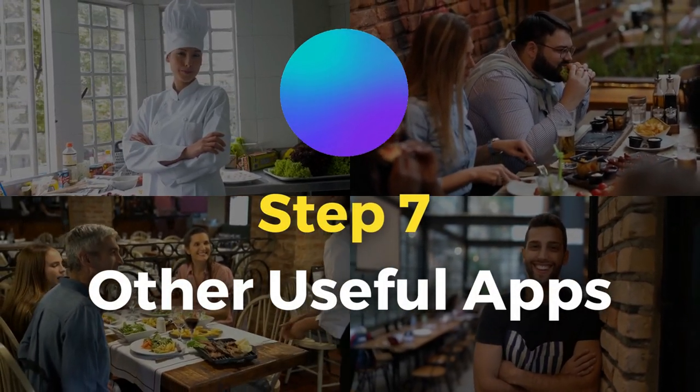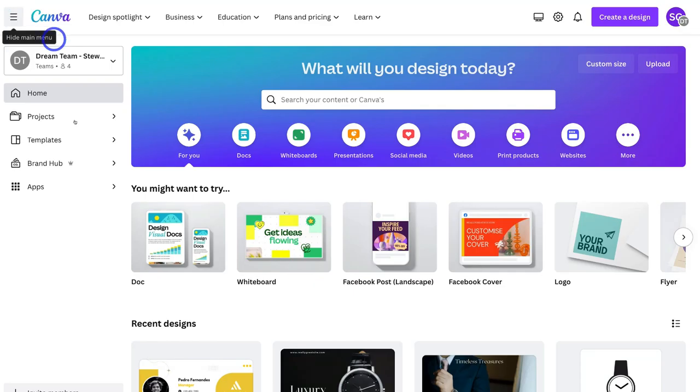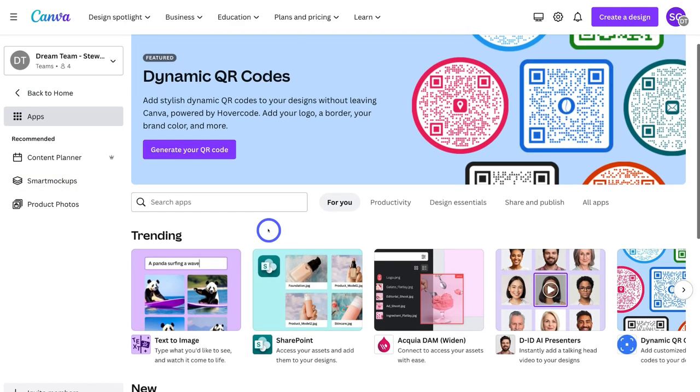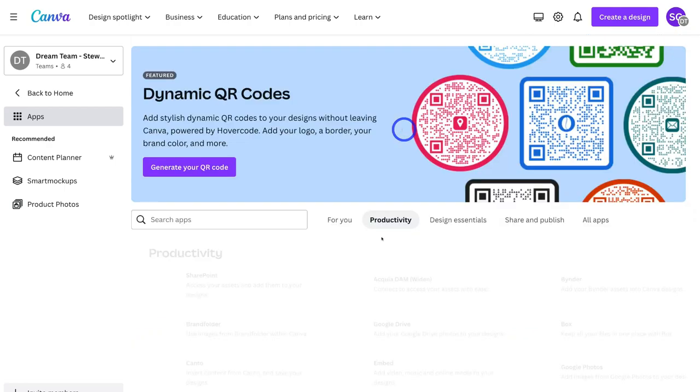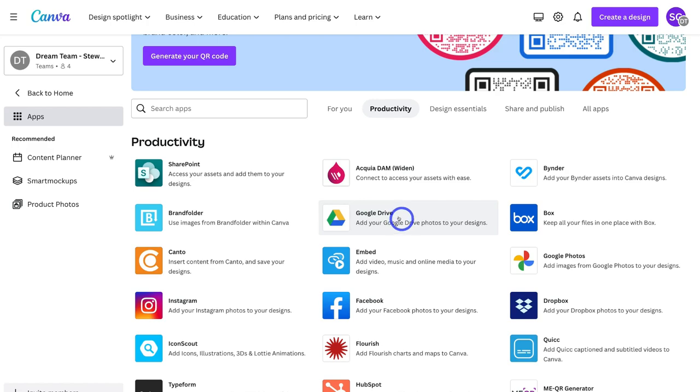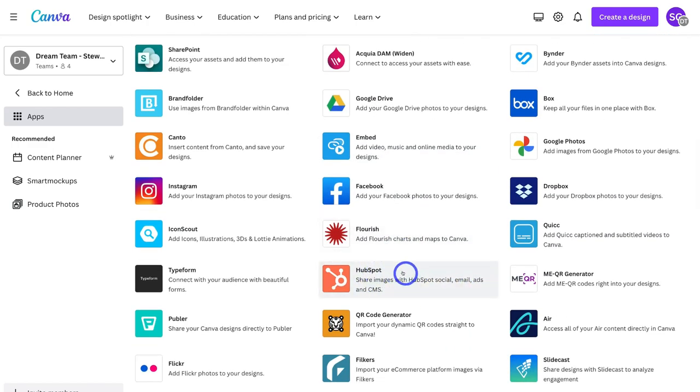Finally, let me show you some more apps you can leverage inside Canva. Navigate back to home, come down and click on Apps, and these are the different apps you can connect. Under Productivity, you can connect Google Drive if you have documents, images, or videos you want to automatically connect to Canva when creating new designs. The same applies to Dropbox and Google Photos. You can also connect a CRM like HubSpot to manage your contacts, and create forms using Typeform to collect important information from your audience.